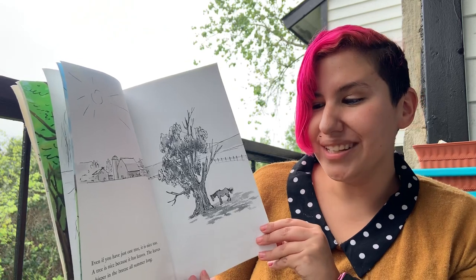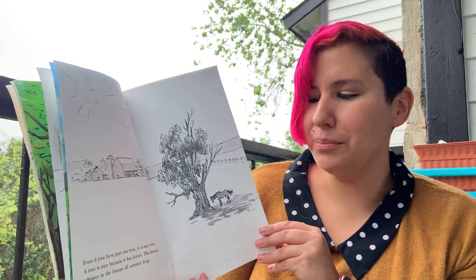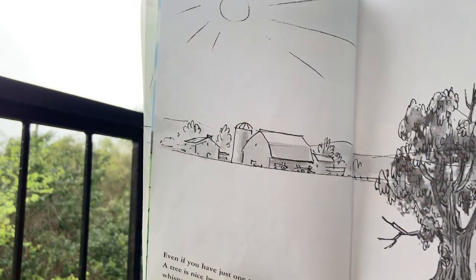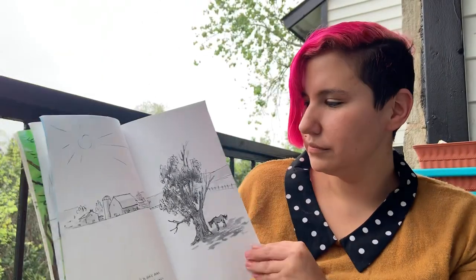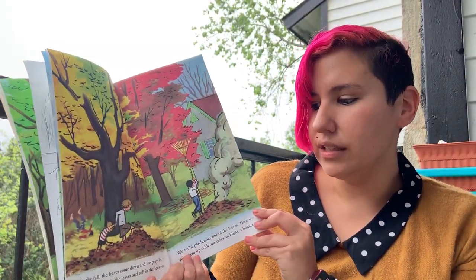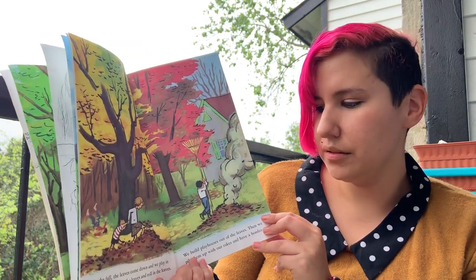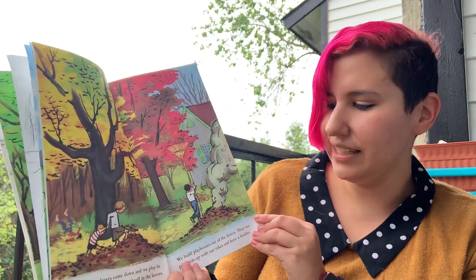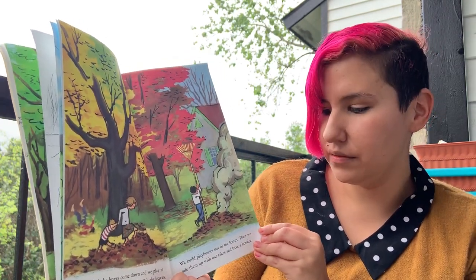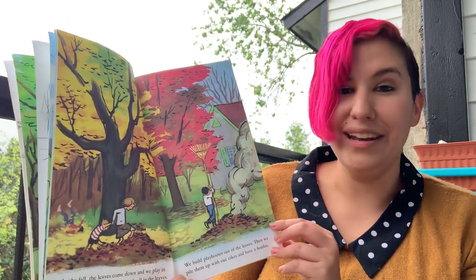A tree is nice because it has leaves. The leaves whisper in the breeze all summer long. In the fall, the leaves come down and we play in them. We walk in the leaves and roll in the leaves. We build playhouses out of leaves. Then we pile them up with our rakes and have a bonfire.